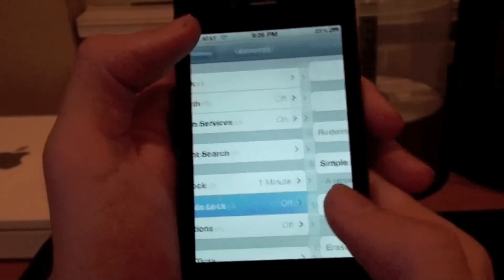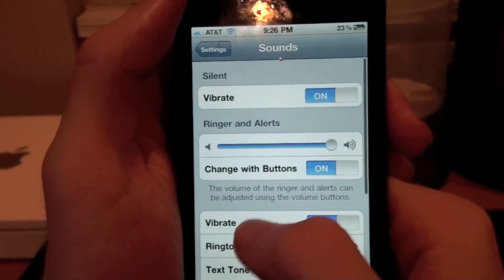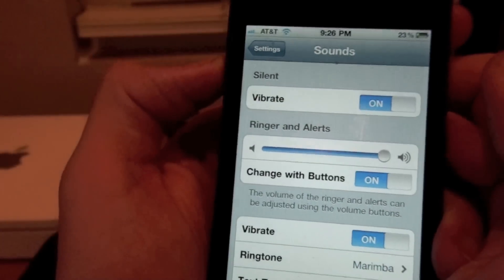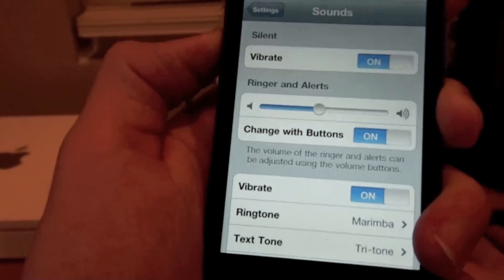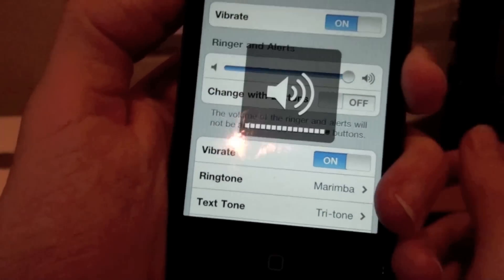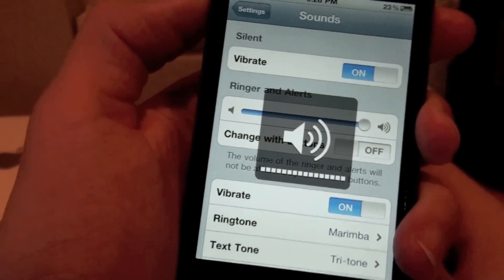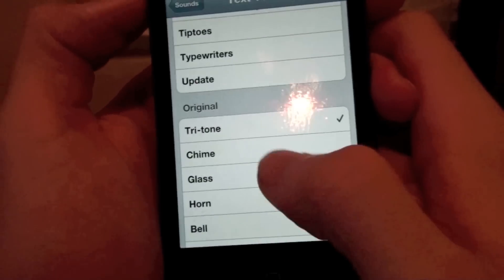Some other new features: you actually have new text tones on the iPhone, so let's go through some of those. I also have some new options — when you adjust the volume, it will change the ringer and alerts with the buttons on the side. But if you turn this off, it will just change the sound for music and games. Here are the new text tones.